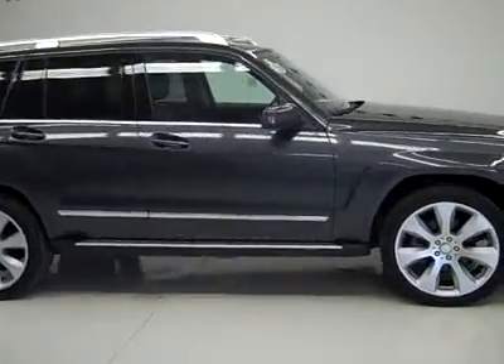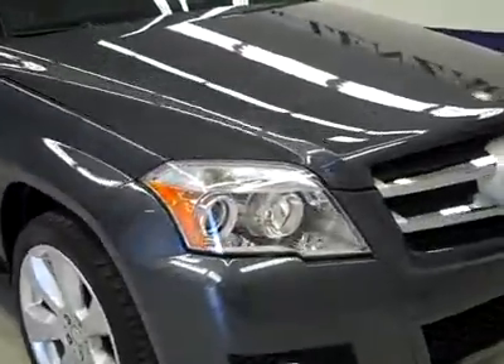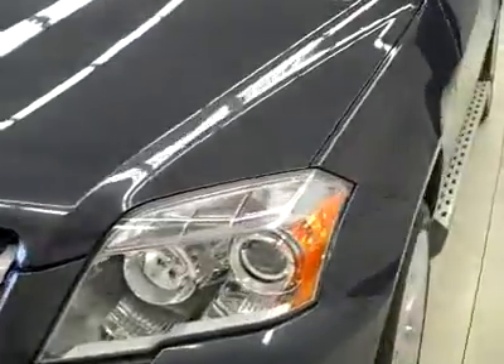This is stock number J2691, a 2010 Mercedes-Benz GLK 350. This vehicle has a 3.5 liter V6 engine.